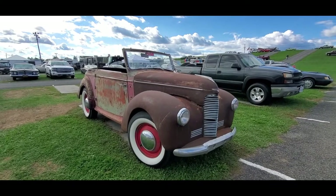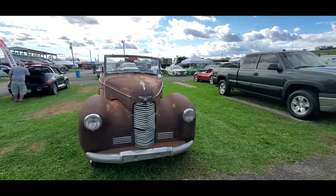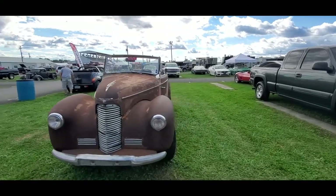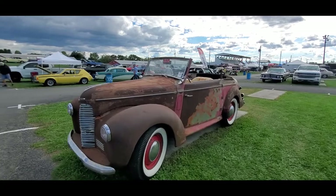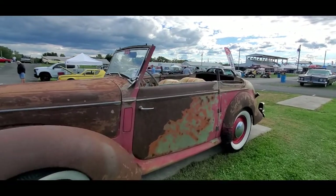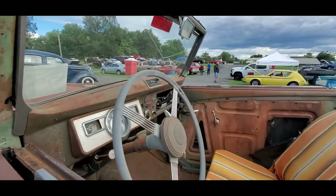Check out the Sunbeam Alpine — this is really something special. You just don't see these at all. This one is really in sad shape, unfortunately, and there's no price on it. Normally I don't check out cars without a price, because if it's for sale, it should be for sale.